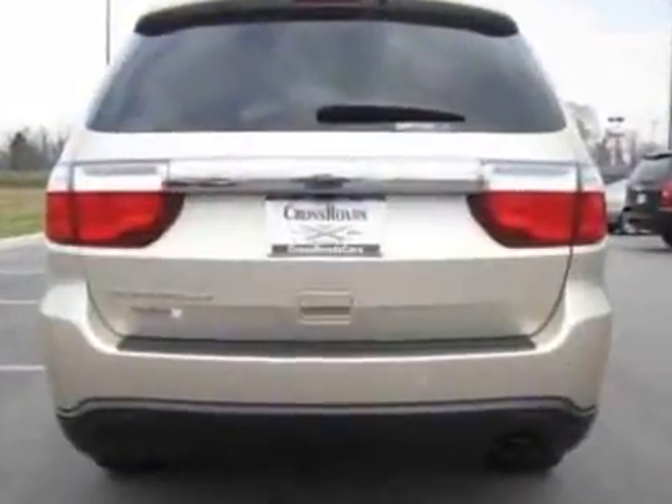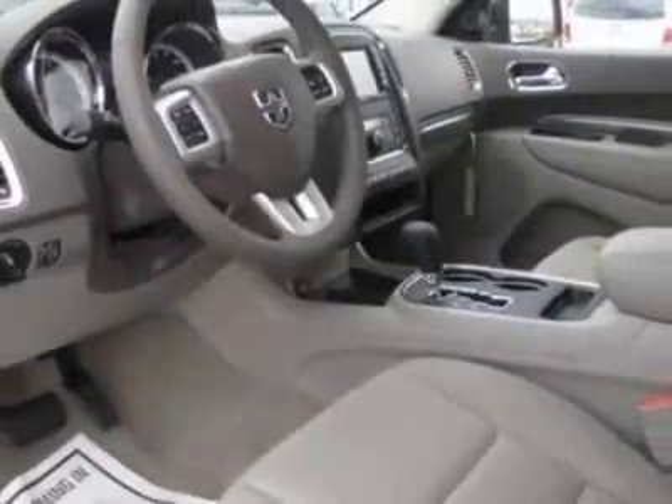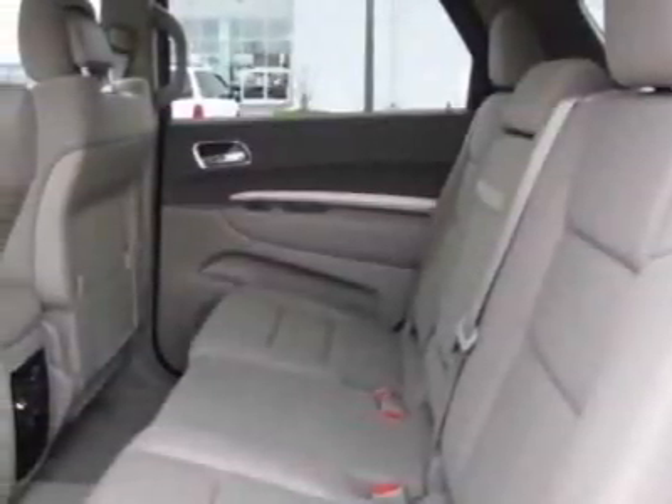Additional options for this vehicle include the popular Equipment Group 3.6L VVT engine and the bright side roof rails. Call 877-331-8023 or email our friendly sales staff today to schedule a test drive.